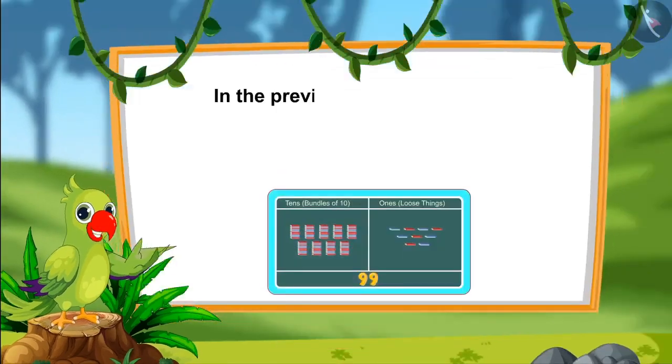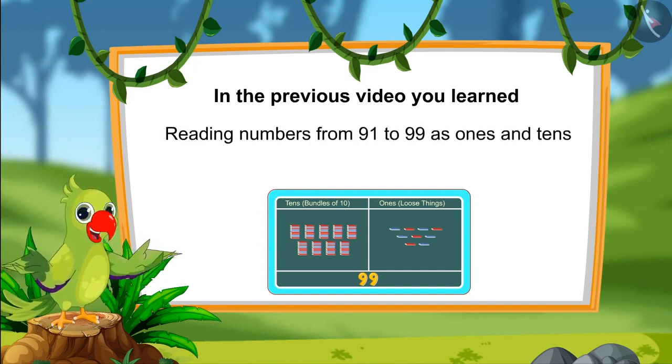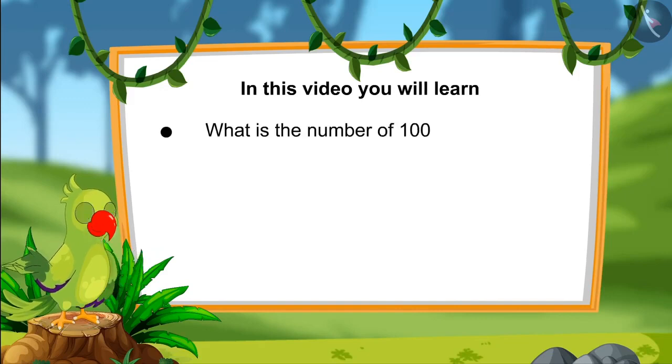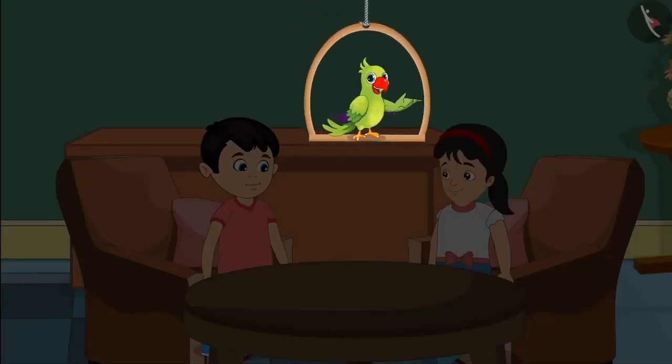Hello children. In the last video, you learned numbers from 91 to 99 and read those numbers as ones and tens. In this video, we will learn about 100 and how many ones and tens are in 100. Today is Chotu and Pinky's mother's birthday. Chotu and Pinky put one coin each in their piggy bank every day, so they thought of taking money from it to buy a gift for their mother.